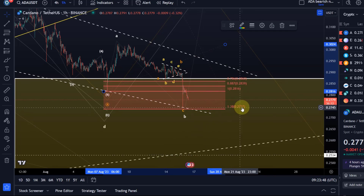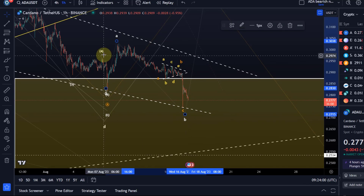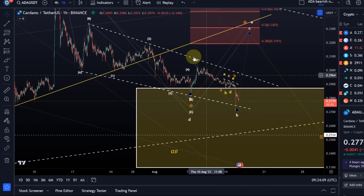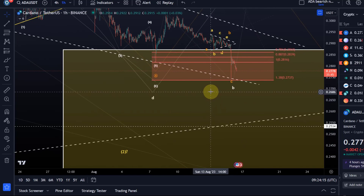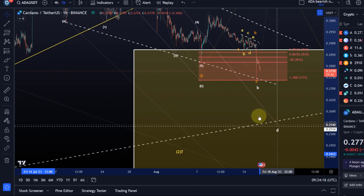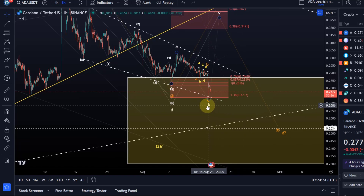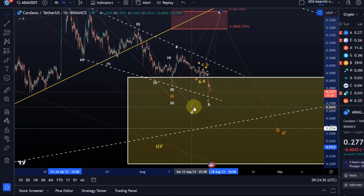The 1.38 retracement is theoretically the limit for an overshooting B wave, and we haven't broken that. I could explore the idea that this is just an overshooting B wave — so A wave, B wave, C wave — and the C wave might get another low if it slightly overshoots to 1.38, no problem. If it goes anywhere much below 27.3 cents, then we probably have an extension of the D wave. If we cannot form a local low here in a B wave of wave E, then the D wave of the triangle is still unfolding.